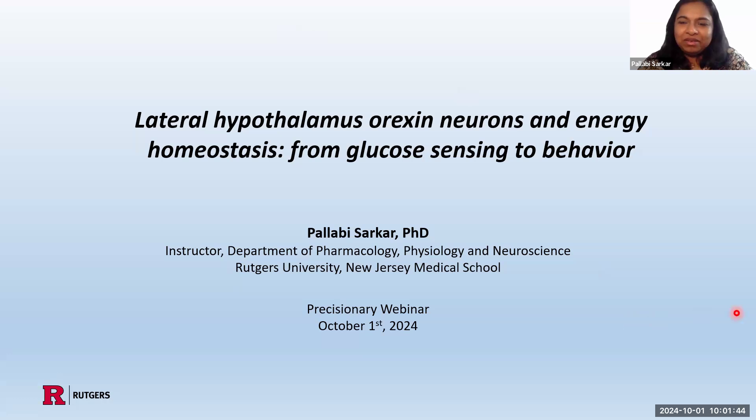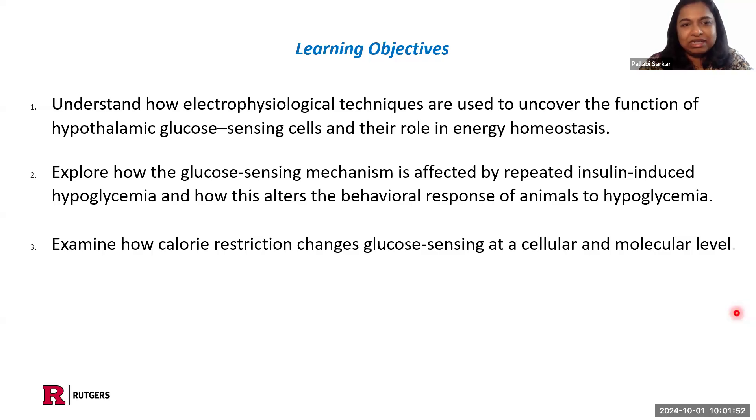Welcome, everybody. Welcome to my talk, where we talk about lateral hypothalamus orexin neurons. Today, we are hopefully going to understand how electrophysiological techniques are used to uncover the function of the glucose-sensing cells in the hypothalamus, their roles in energy homeostasis, and explore the glucose-sensing mechanism and how it is affected in insulin-induced hypoglycemia.